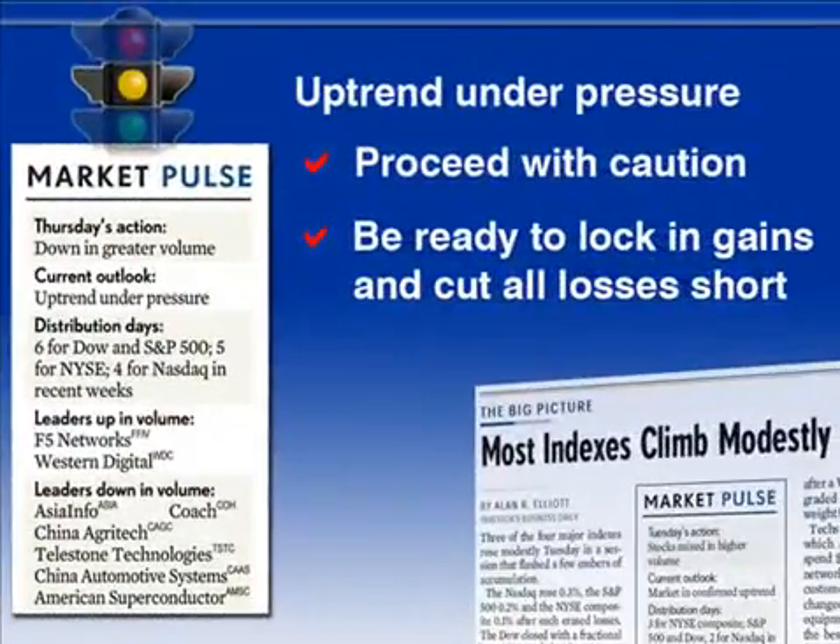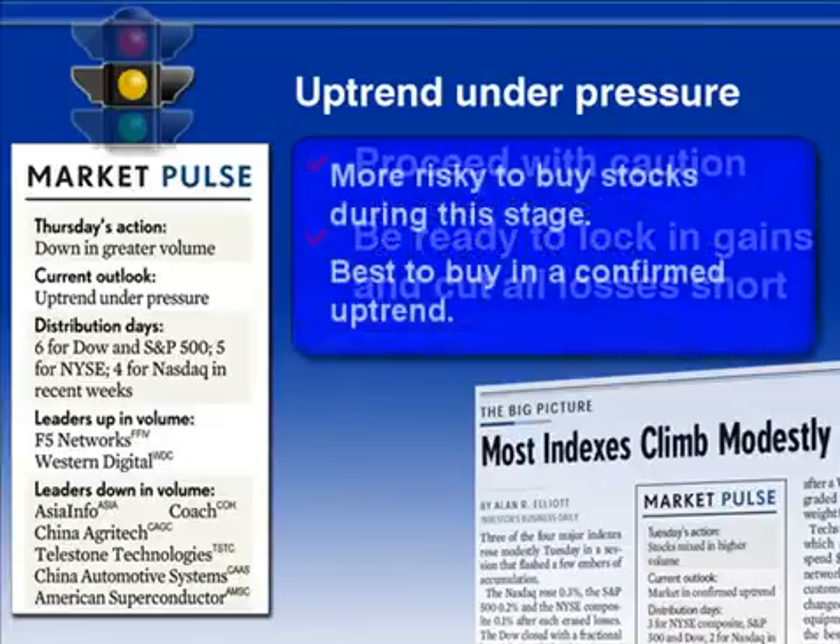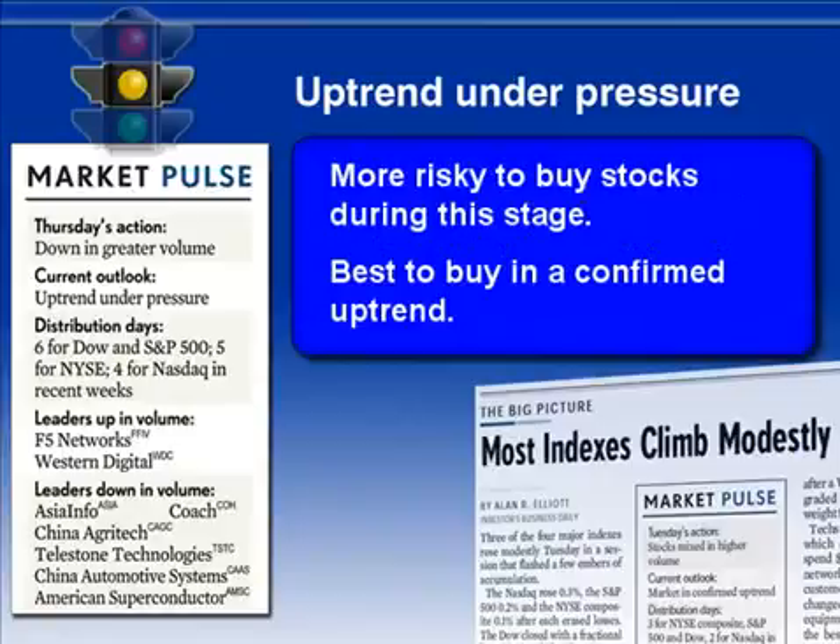Like a yellow traffic light, uptrend under pressure means you should proceed with caution. The change from market in confirmed uptrend to uptrend under pressure happens when there are several days of heavy selling in just a few weeks. At that point, it's not clear if the uptrend will continue or if the market will slip into a correction or downtrend. So you want to watch your stocks very carefully and be ready to sell to lock in your gains and cut any losses short. Technically, you can still buy stocks during this stage, but understand that you would be taking on additional and really unnecessary risk. You're much better off only buying when the market is in a confirmed uptrend.